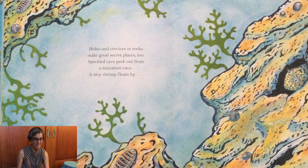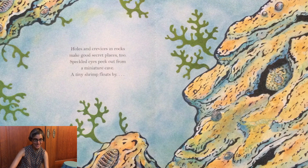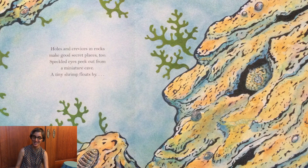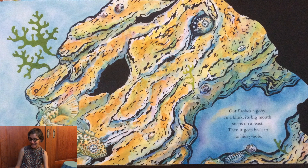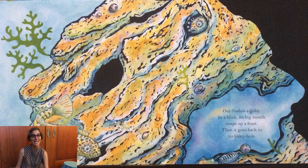Holes and crevices and rocks make good secret places too. Speckled eyes peek out from a miniature cave. A tiny shrimp floats by. Out flashes a goby. In a blink its big mouth snaps up a feast. Then it goes back to its hidey hole.